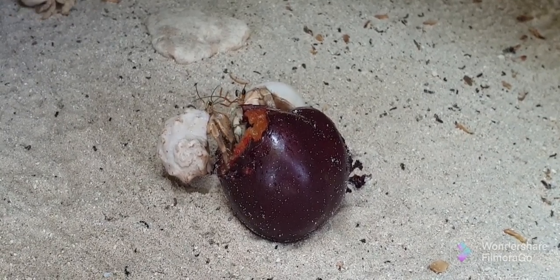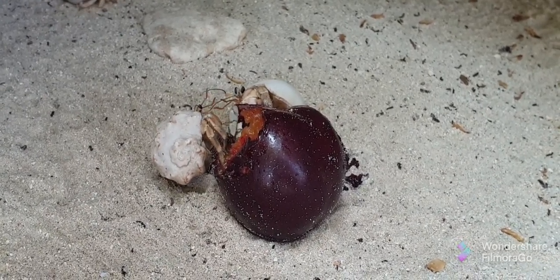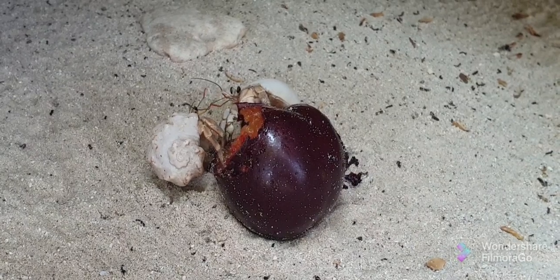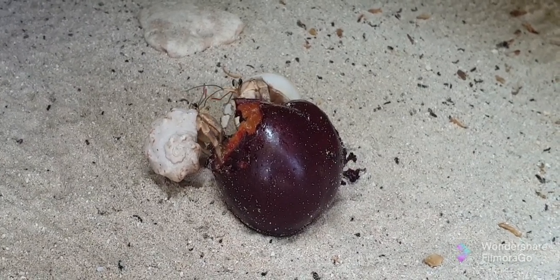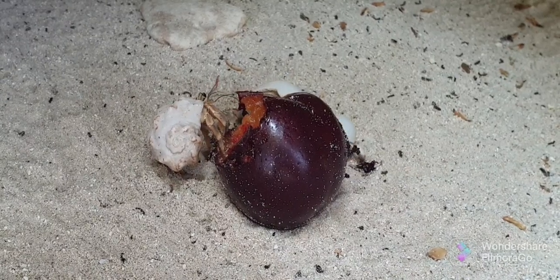These guys are scavengers, eating fruit, bugs — in fact almost anything they can find — and live in the leaf litter. I decided to treat them by giving them a plum; they were very happy. So why am I showing you all this stuff about hermit crabs? Why do I call it the creationist's nightmare?